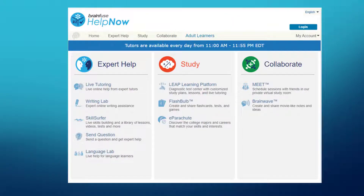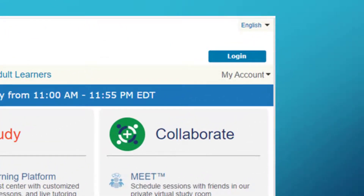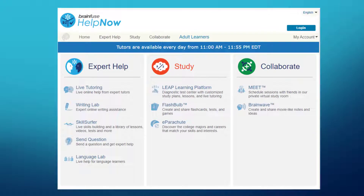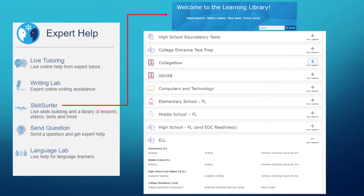To start using this resource, click My Account to create one or log in, then explore each section. We'll start with Expert Help. On Expert Help, we want to highlight live tutoring, where you can text with an instructor and upload your assignment for a tutor to assist you. You can also get writing assistance, which allows you to attach documents for review, and view lessons listed under Skill Surfer.